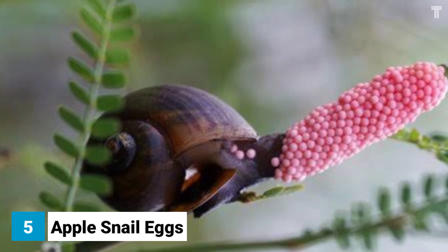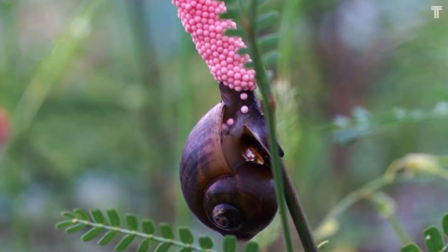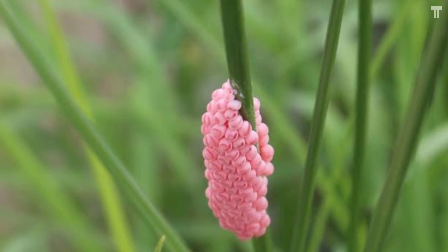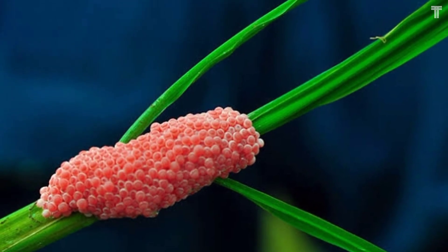Apple snails are a type of freshwater snail found in tropical and subtropical regions around the world. They are known for their large size and their bright pink eggs. Apple snail eggs are unique for a number of reasons — first, they are laid above the waterline.